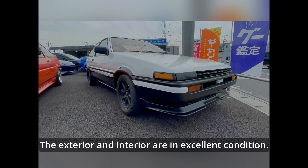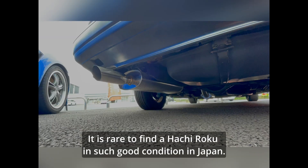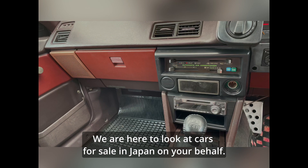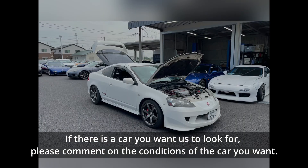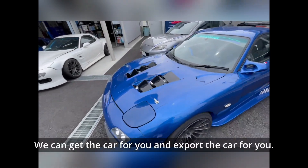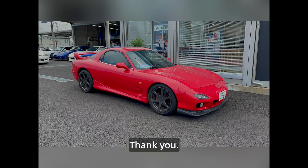The exterior and interior are in excellent condition. It is rare to find a Hachiroku in such good condition in Japan. We are here to look at cars for sale in Japan on your behalf. If there is a car you want us to look for, please comment on the conditions of the car you want. If you have a car you want to buy from Japan, please contact us — we can source and export the car for you. See you again in the next video. Thank you.